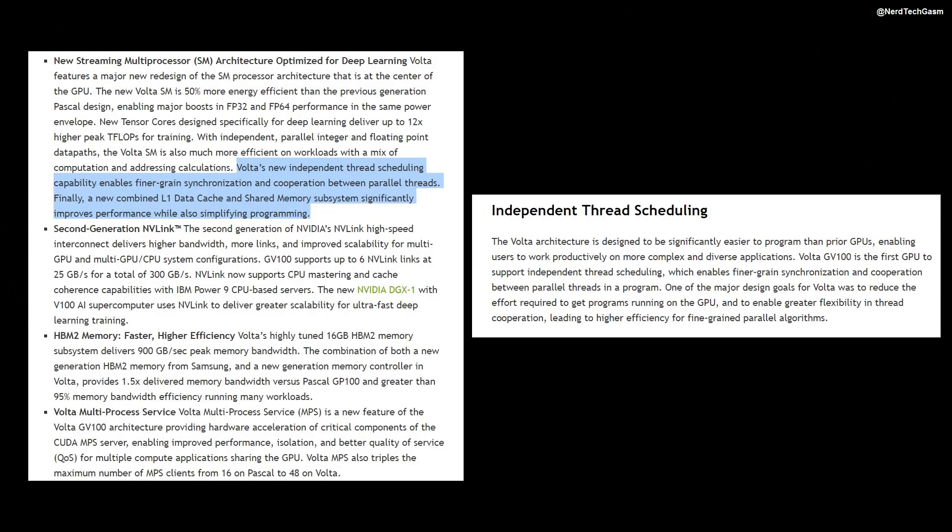Moving back to Volta, the other major changes it brings — such as its improved hardware scheduler for thread scheduling, improved virtualization, unified L1 data share, and reduced instruction latencies — are all very important for HPC. Of course, all of this HPC focus is interesting, but as viewers, I'm sure you'd be wondering what Volta can do for you as gamers.